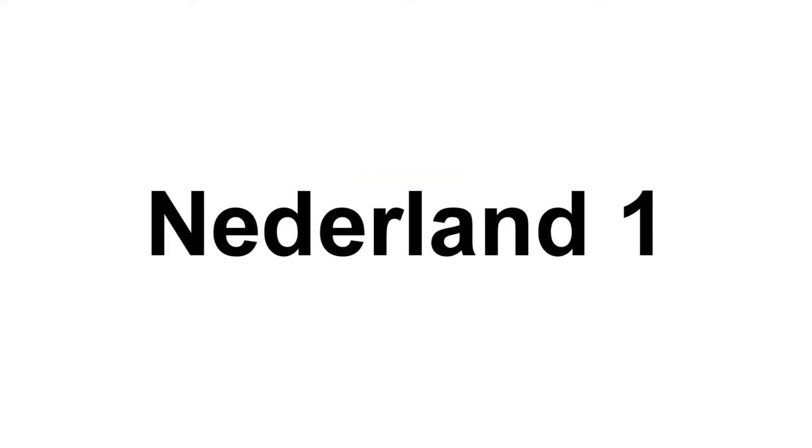1964 to 1973: for some reason I couldn't find the logo for these years, but they changed the name to Nederland 1.